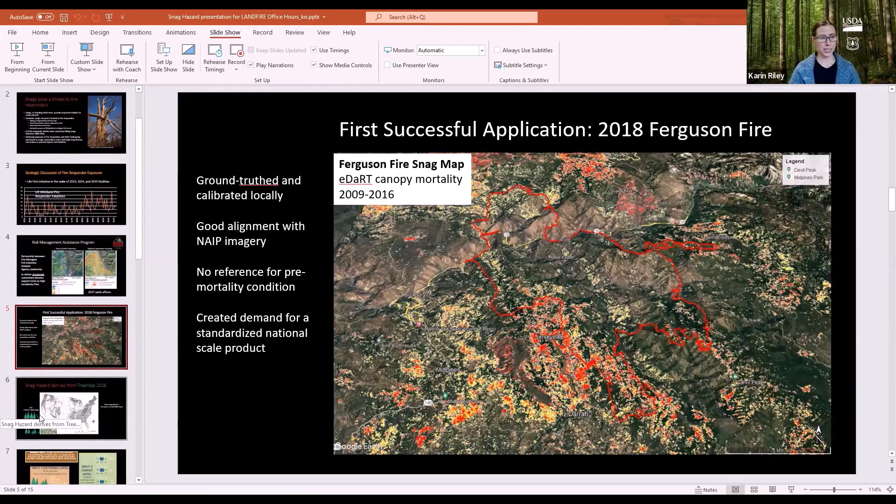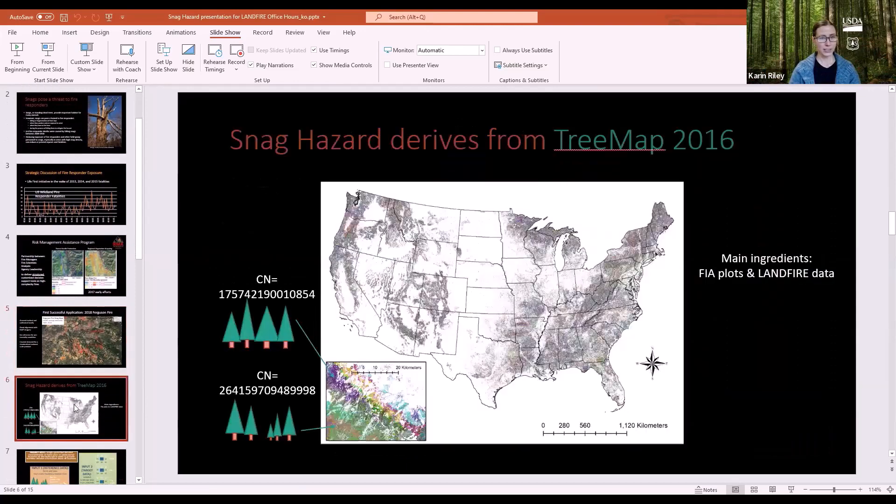Now getting into some technical details of how the problem was approached: the snag hazard map being used recently is derived from the TreeMap 2016. When the TreeMap was being made, this particular use wasn't even in mind.